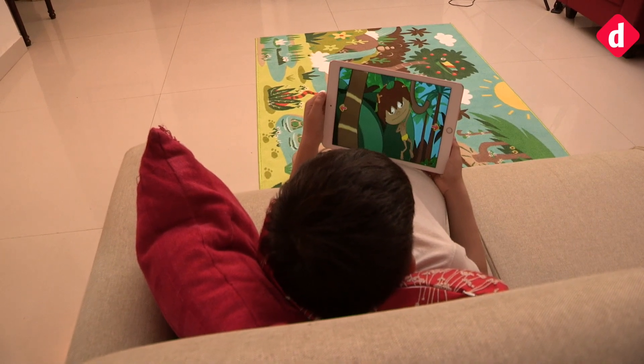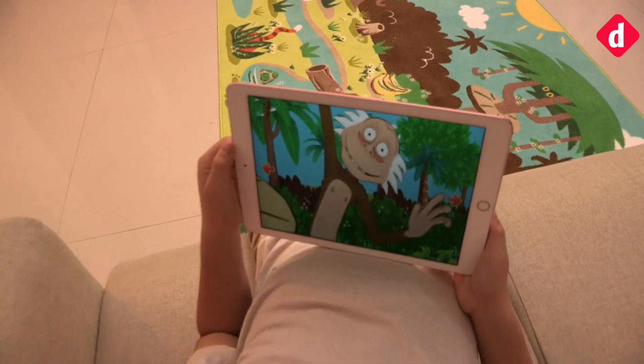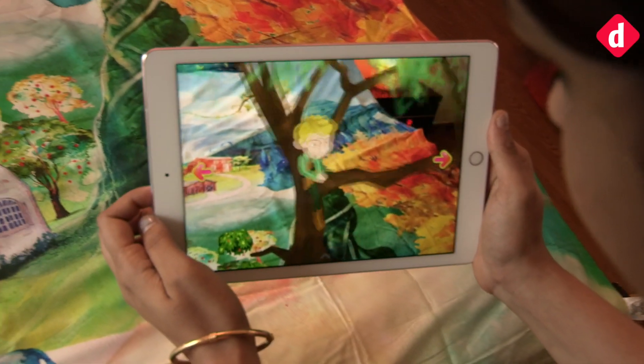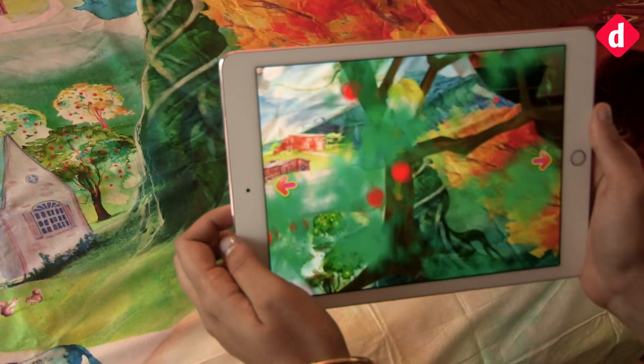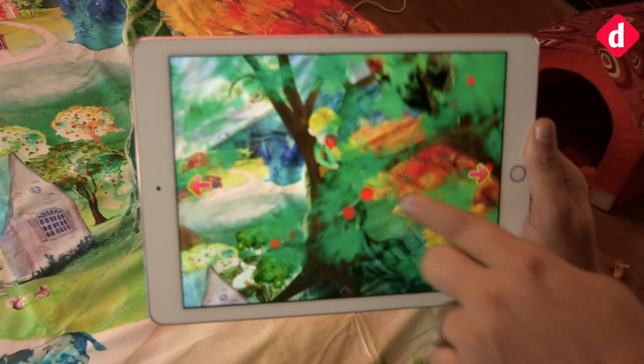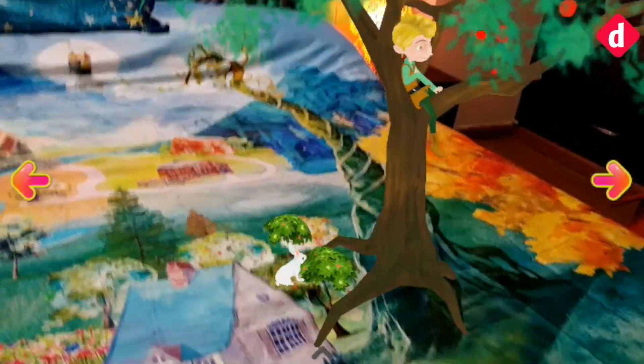The app makes use of a smartphone or tablet's camera to enable multi-dimensional storytelling. When the device running the app is pointed at specific areas on the rug or the duvet, various characters come to life in AR, complementing the scene presented on the fabrics.